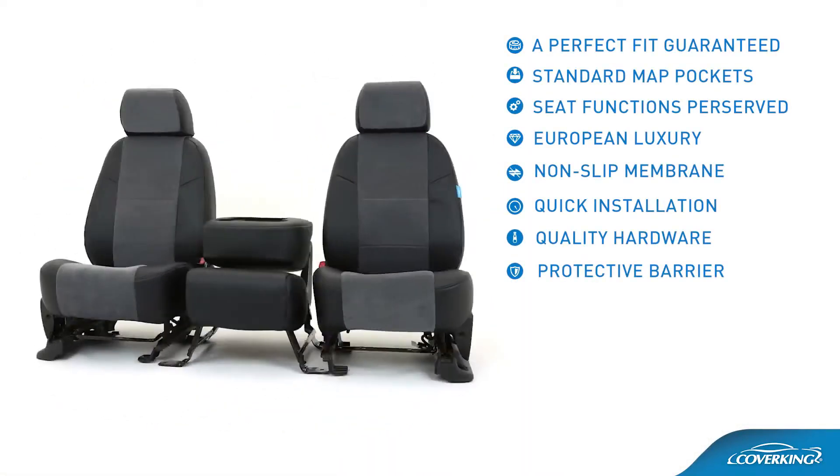Protective barrier. Shield your seats from wear, stains, UV rays, and more.